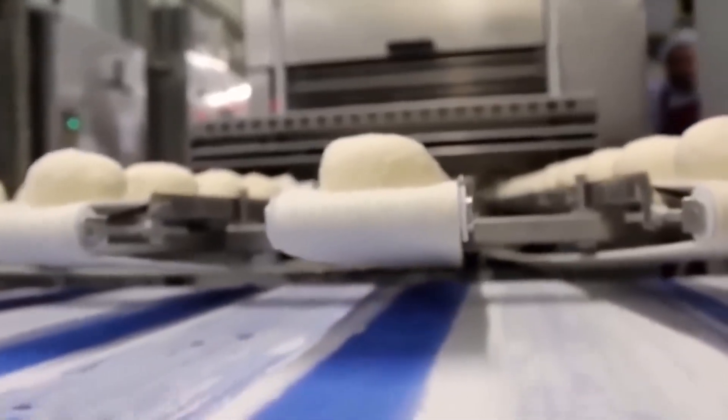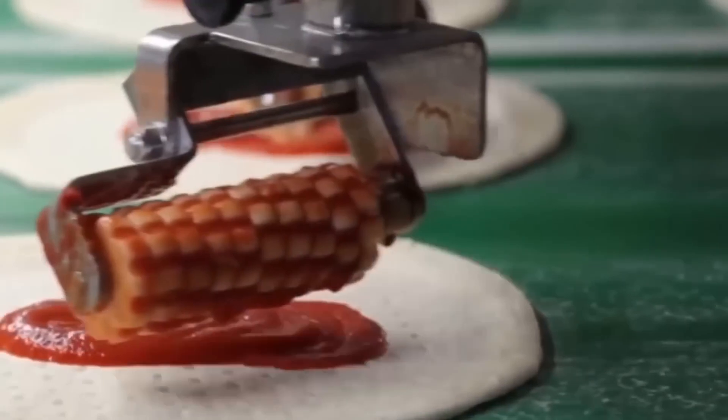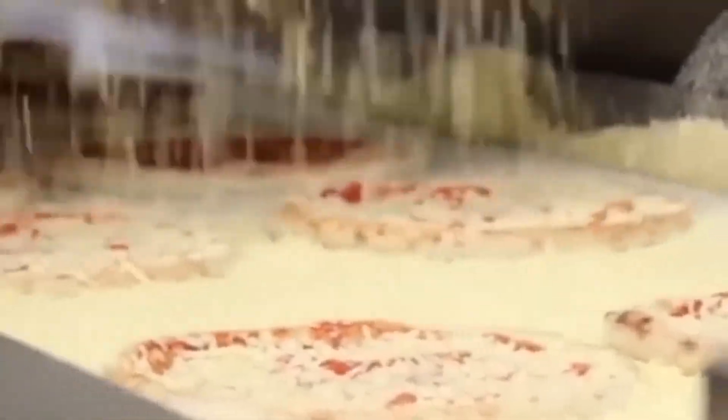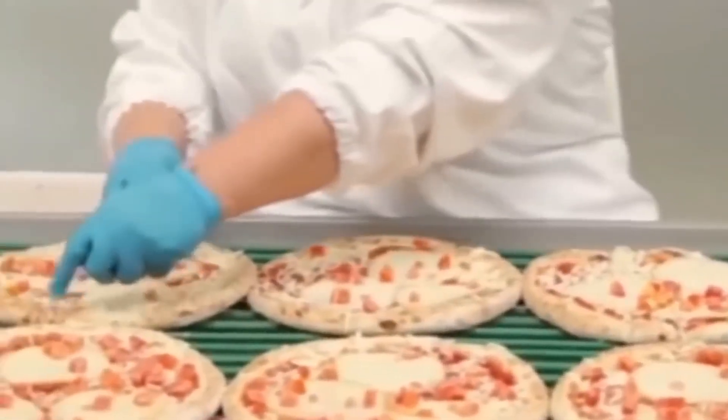Domino's Pizza, look out! There's a new robo-pizza maker on the scene and he's cooking up some pretty delicious pizza. Not only does it roll the dough, it applies and spreads the tomato base before adding cheese. While there are still a few human helpers adding additional toppings, the rest of the ride into the oven is completely automated.